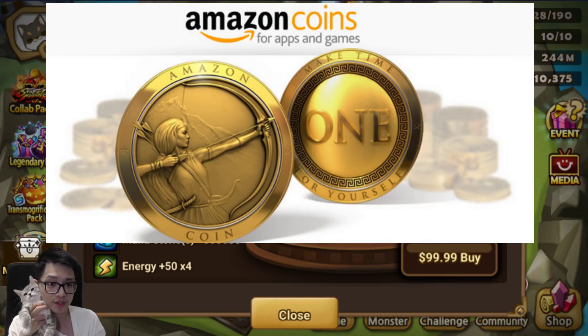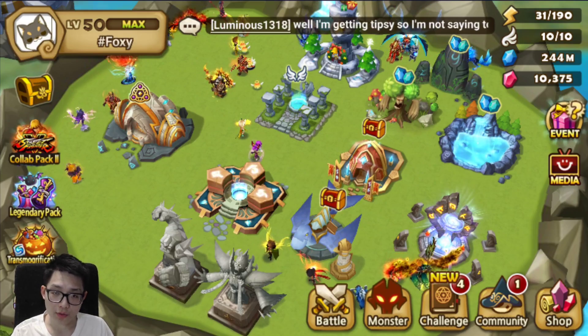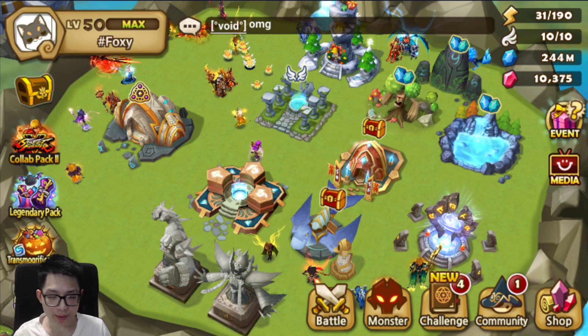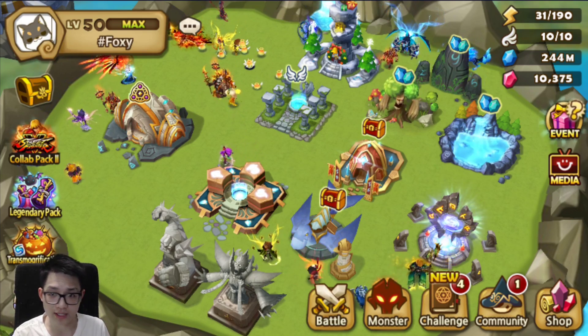This video is brought to you by Amazon Coins. By using the Amazon App Shop — as some of you know, I play on BlueStacks — I can use the Amazon App Store through BlueStacks. The Amazon App Store to buy Amazon Coins works on any Android tablet, but if you don't have an Android, just download BlueStacks and use it like me.